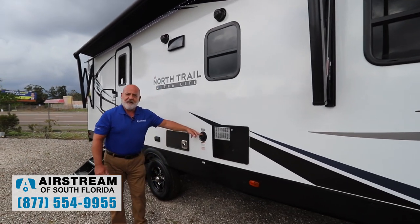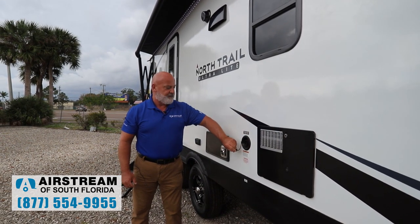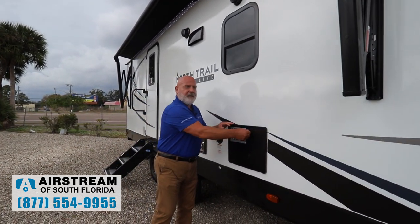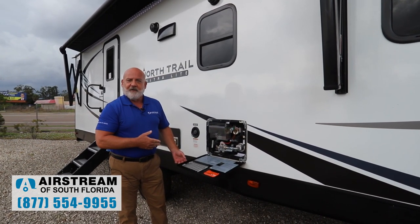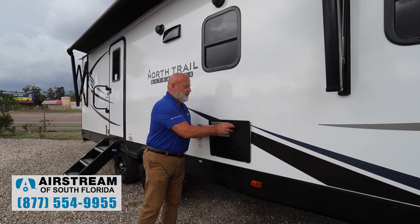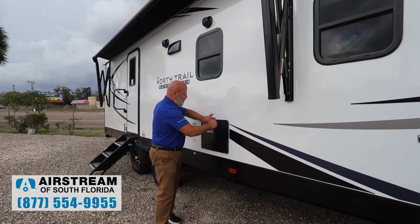Your fresh water connection is right here — this is where you put your onboard water in. There are 52 gallons of fresh water in this coach, and it's regulated by the water pump inside. Here's your outside access to your quick-recovery water heater. It can be electric or propane for the hot water, and it's a quick-recovery hot water heater — that's a huge plus.